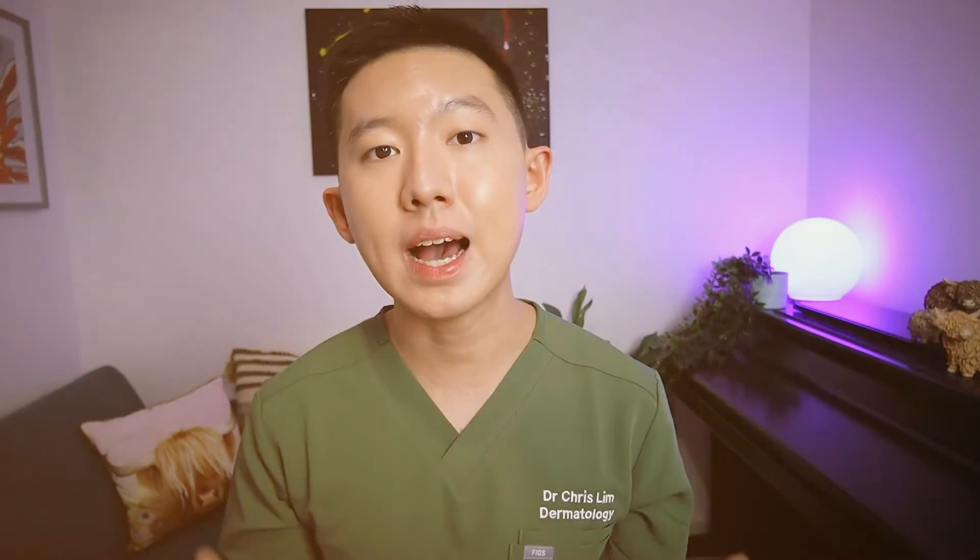We think dermatofibromas are because of a reaction to something like an insect bite or a skin prick, but actually a lot of patients tell me they don't remember having had any previous injury. Because of the way they are, dermatofibromas are much firmer than skin tags, and they sort of dimple in the middle when you pinch the skin. I think warts look different from skin tags, but again they come in various forms, so it can be quite difficult to be 100% sure of what they are.